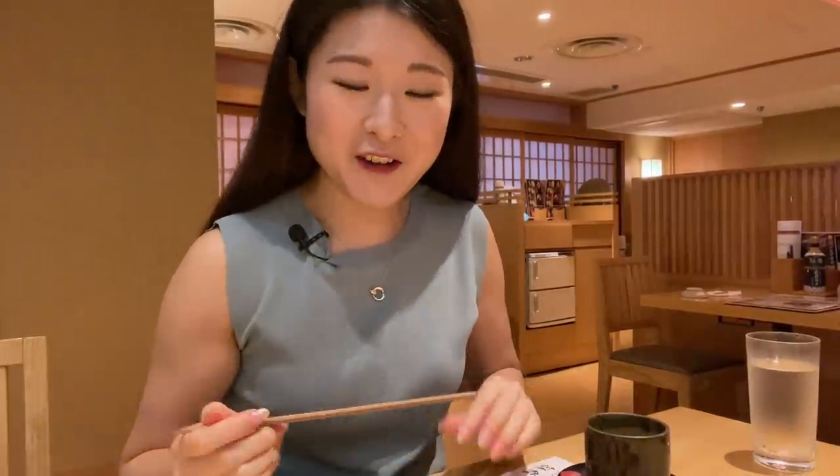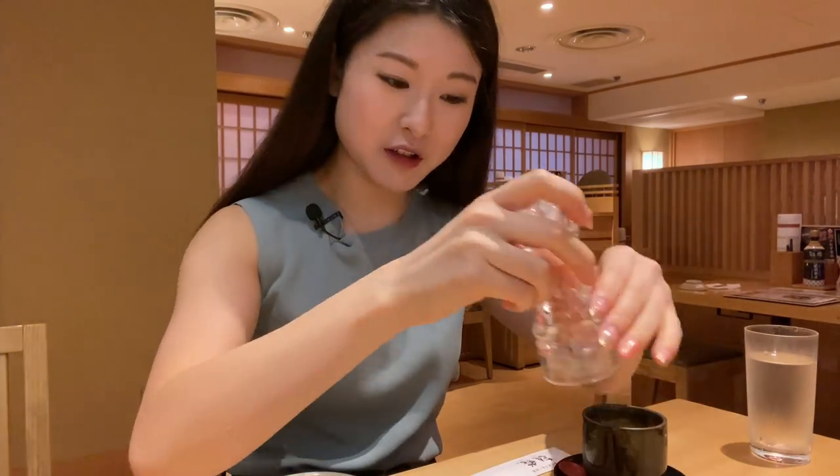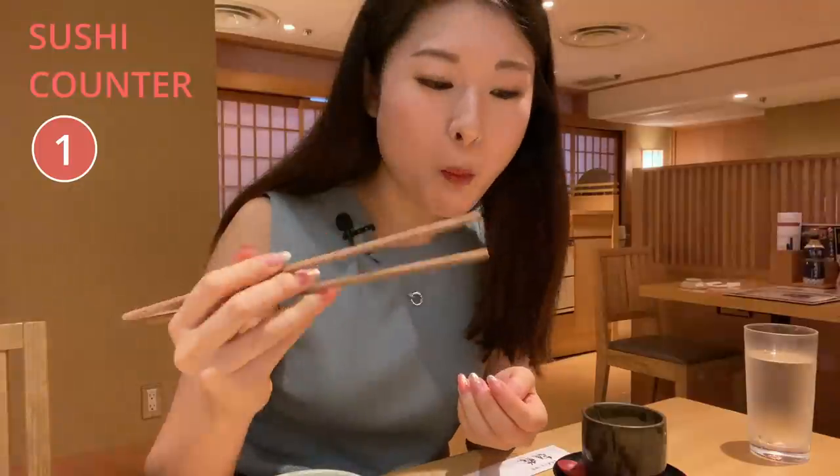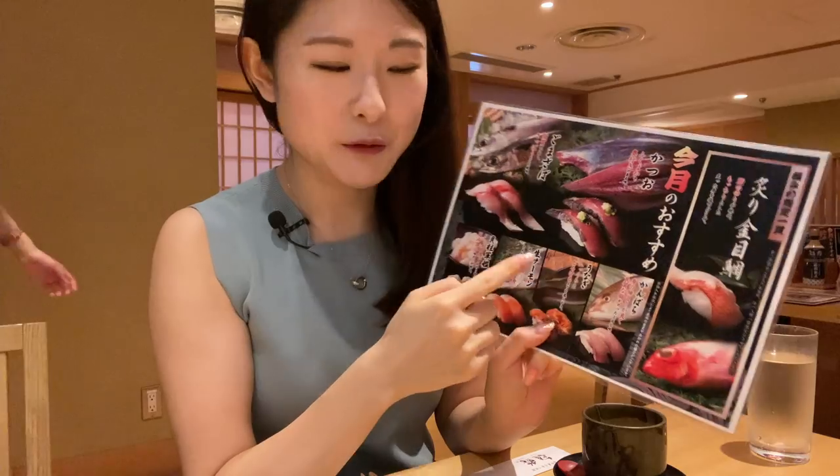I got my first piece of sushi. It's mackerel — apparently it's good with the salt so I'm gonna put it on. Oh my god, the meat is super soft and I like this smoky smell of it. My bad, I said it was mackerel but it was actually kinmedai — like red bream, I think it's called in English. It was still very good.